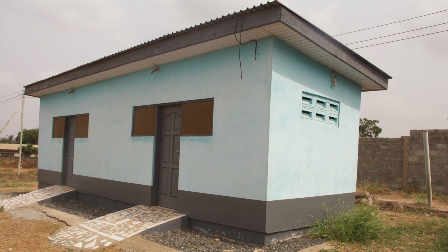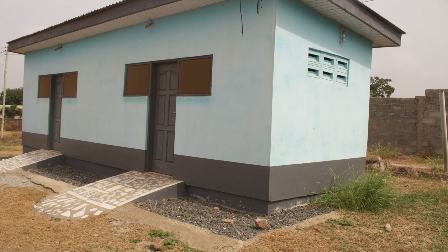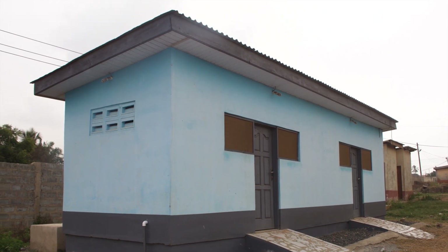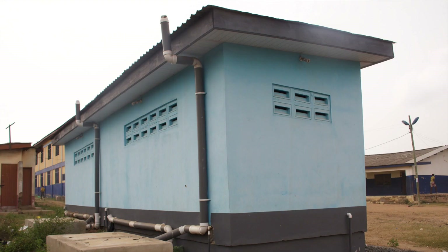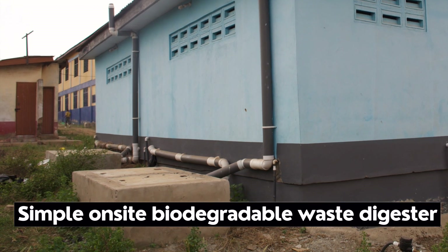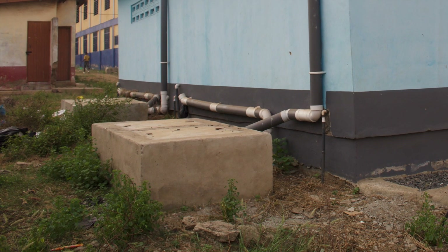These digesters were done for a ten-seater toilet to replace the traditional one they were using in the school. This accompanies corporate social responsibility — they wanted to do a ten-seater, five for the female and five for the male, and opted for biodigesters. So we did two commercial-size biodigesters at the back, with an outlet into the bigger drainage also at the back. The digesters were done with enhanced installation and we know it's going to work well.